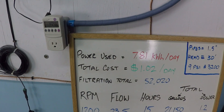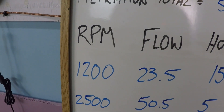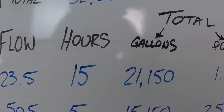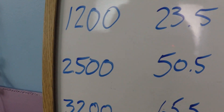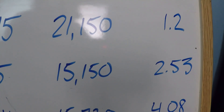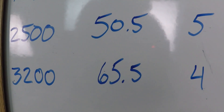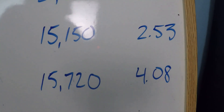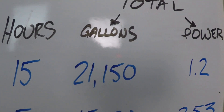So let's talk about these numbers. What we're going to achieve after 24 hours is about 52,000 gallons. At 1200 RPM, netting 23 and a half gallons per minute after 15 hours, that's 21,150 gallons and 1.2 kilowatts of power consumed. At 2500 RPM, 50.5 gallons per minute for five hours equals 15,150 gallons and 2.53 kilowatts consumed. At 3200 RPM, 65 and a half gallons per minute for four hours equals 15,720 gallons and 4.08 kilowatts. You'll notice that even for a short period of time at high RPMs, you use a lot of power compared to 15 hours at a low RPM — it's really noticeable.